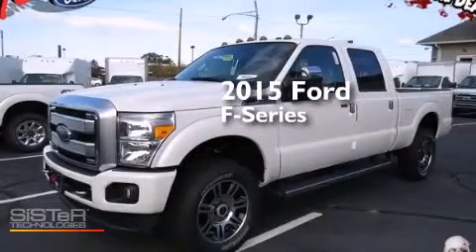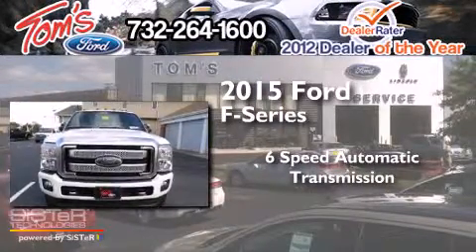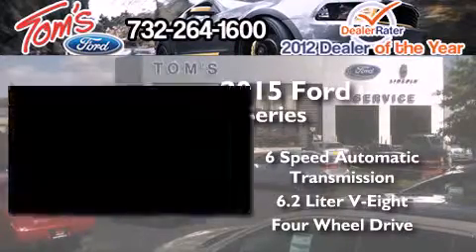This is a brand new 2015 Ford F-Series. This truck has a 6-speed automatic transmission, a 6.2-liter V8, and the added capability of 4-wheel drive.